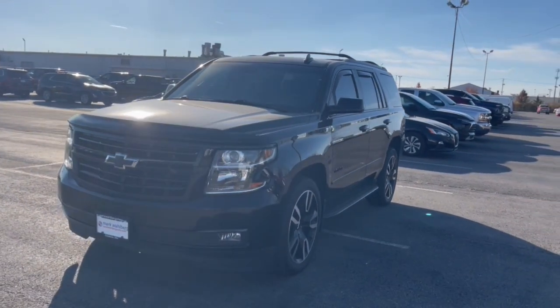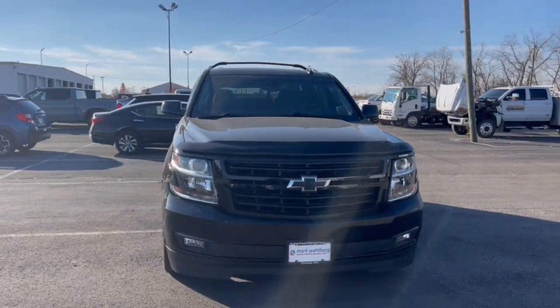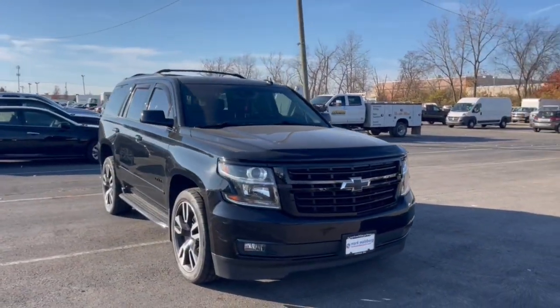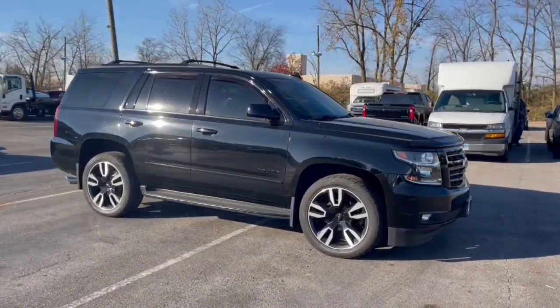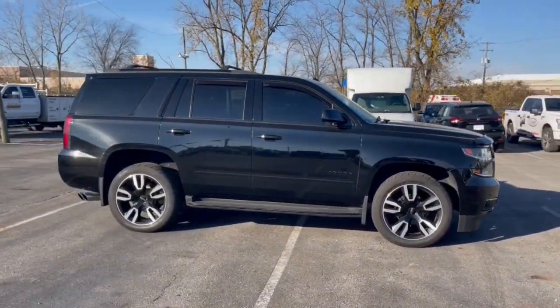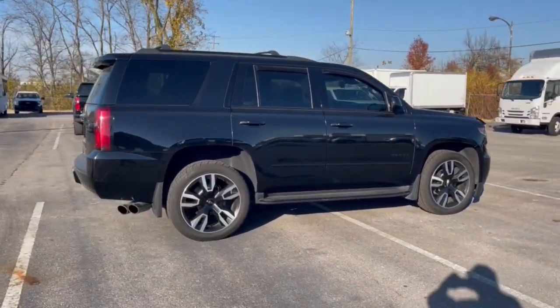Get a feel for the 2020 Chevrolet Tahoe. With less than 80,000 miles on the odometer, this vehicle stands out from the rest. The Chevrolet Tahoe — the full-size SUV that has the space, power, amenities, and technology you need to tackle a challenge in comfort and style.